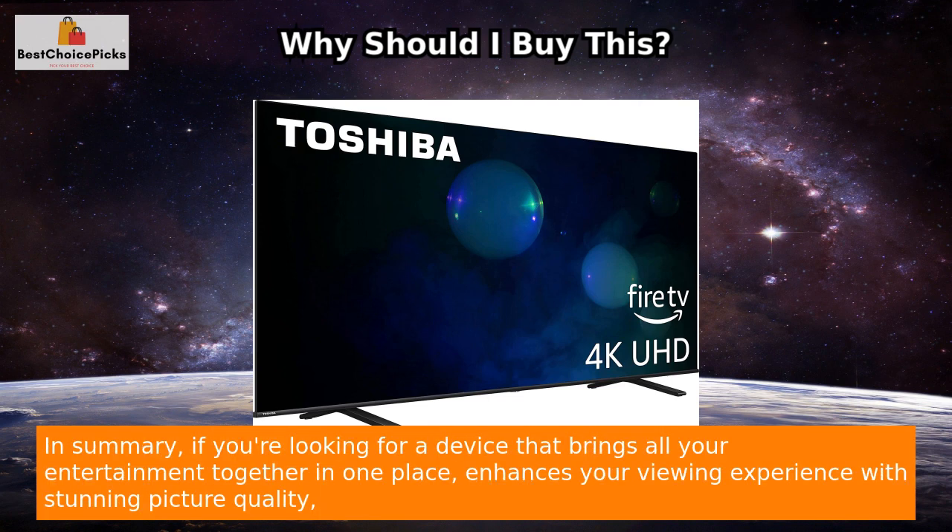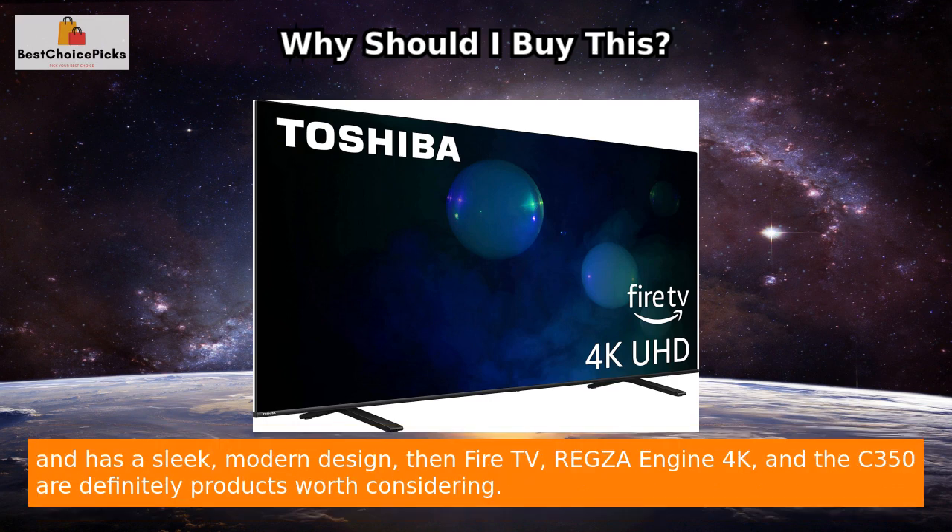In summary, if you're looking for a device that brings all your entertainment together in one place, enhances your viewing experience with stunning picture quality, and has a sleek, modern design, then Fire TV, Regza Engine 4K, and the C350 are definitely products worth considering.